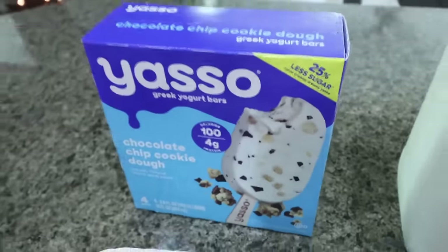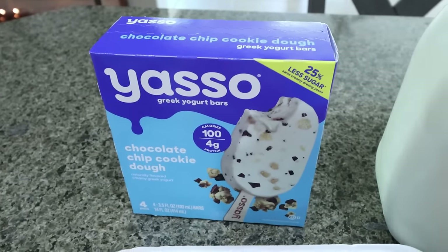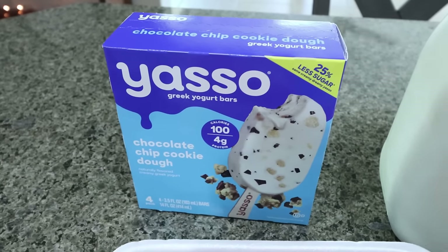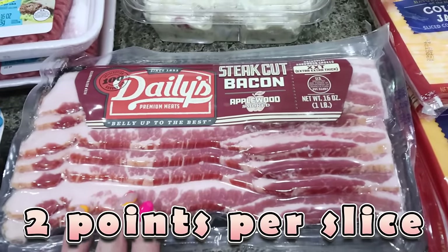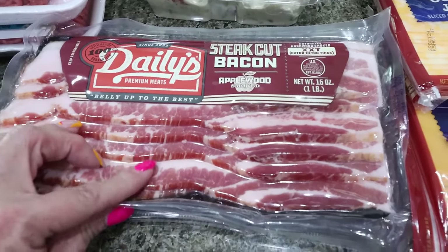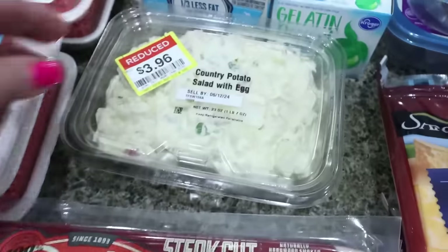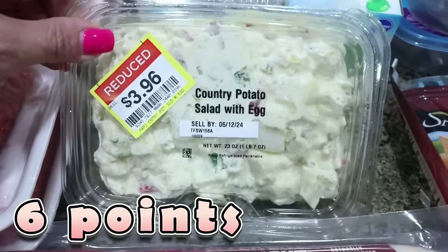The Yasso bars are still almost $6 a box — delicious but pricey. They didn't have them at the Costco I visited, so I'll try my regular Costco next time. For another BLT night, I got Dailies thick-cut bacon for $3.99 for a pound, which is great. Troy will have the regular bacon and I'll do turkey bacon, same as last time.